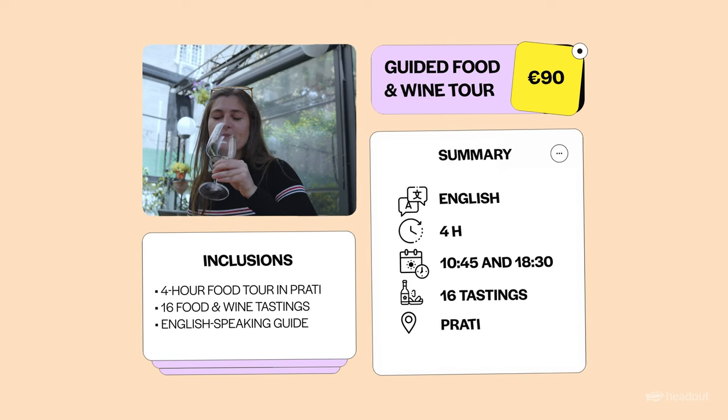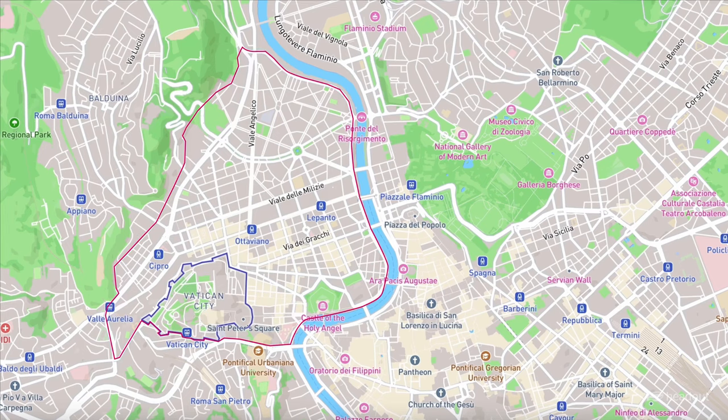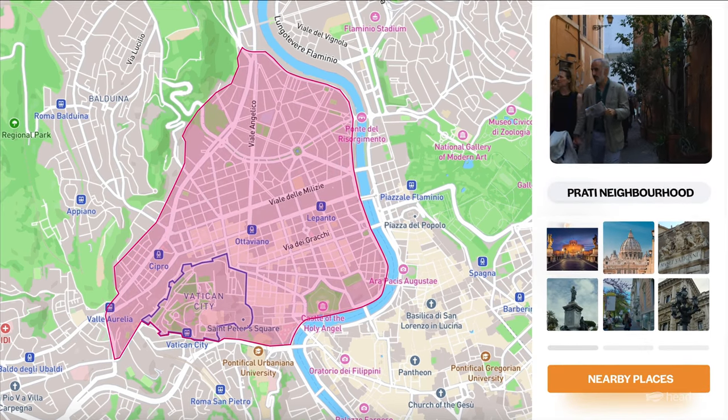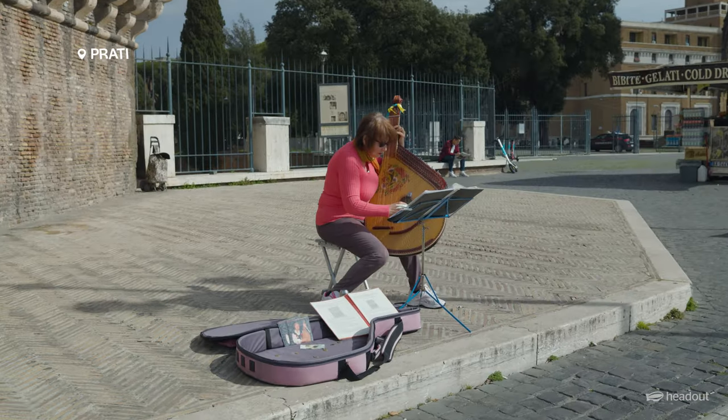So the food tour that I went on was the guided food and wine tour in Prati. The great thing about the Prati neighbourhood is it's very close to the centre — just a little bit north, towards the Vatican City. It's gorgeous, there are these open wide boulevards, very elegant buildings and a lot of local life still.